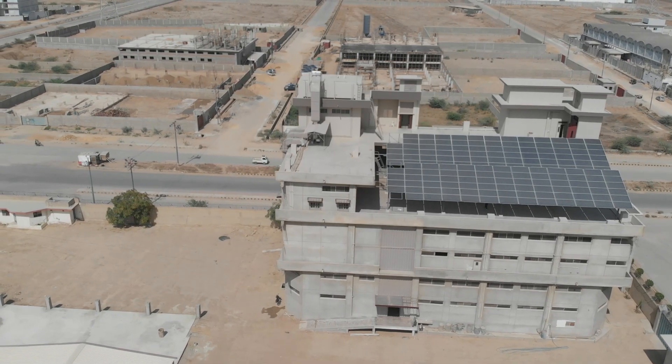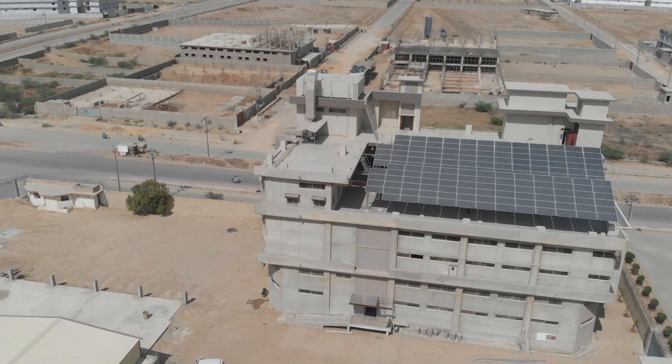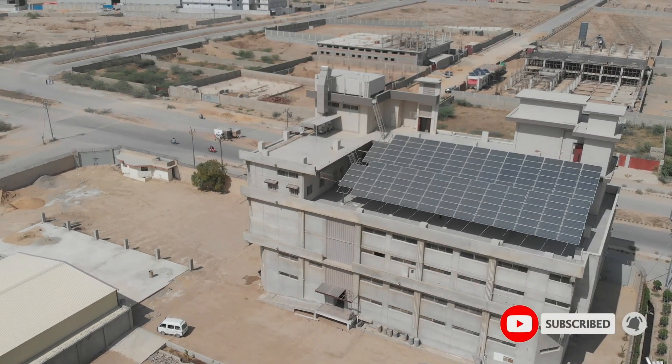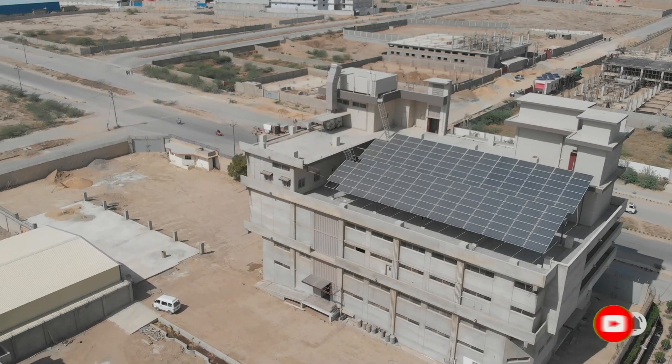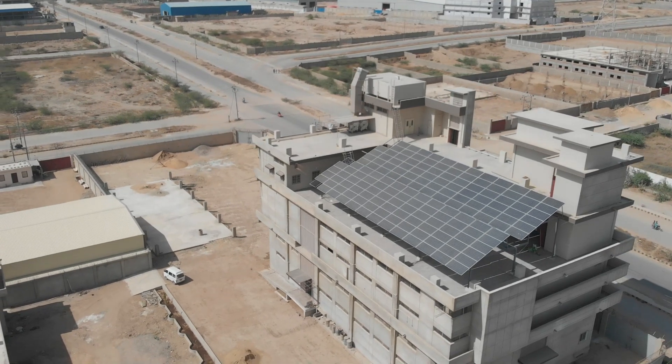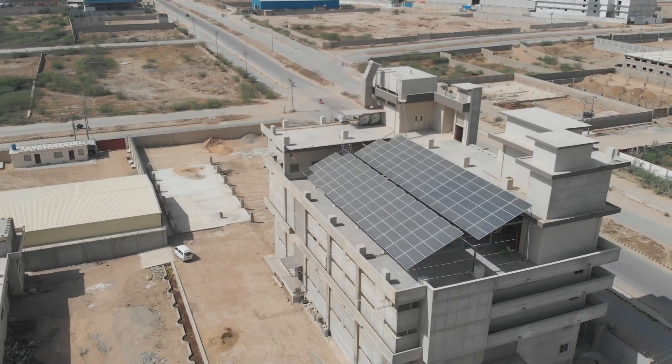We are hoping that this technology will be fruitful. It is environmentally friendly and cost effective. Because for industrialists, commercial users and domestic users, electricity cost is very high. We understand that we will compete with solar technology, and we also use a friendly technology for the environment.